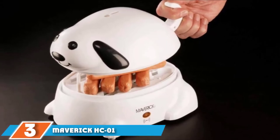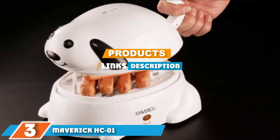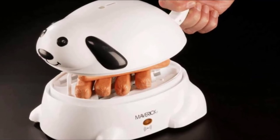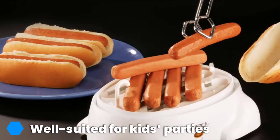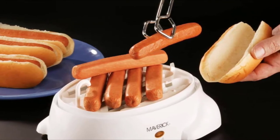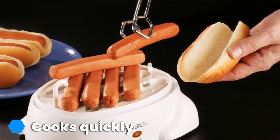Moving on to number 3, the Maverick HC-01 Hero Electric Hot Dog Steamer. Kids will surely love this unique design — it looks like a dog, making it more attractive to users, especially children. You can easily take it during travels instead of bringing a huge steamer. Key features include a unique compact design, bark sound, automatic shutdown feature, includes a measuring cup, cool touch curved tail, and a dishwasher-safe tray.